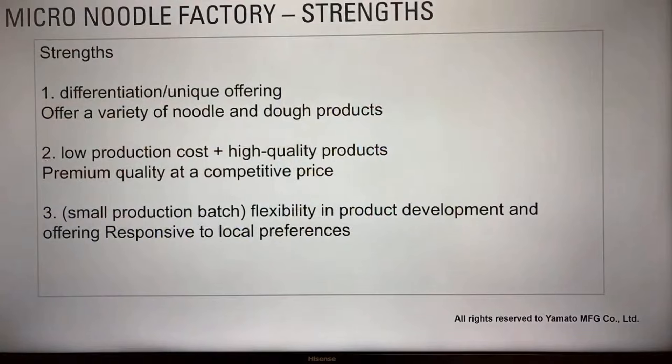The micro-noodle factory strengths are: differentiation — it's easy to differentiate from competition by offering unique products; low production costs with high quality products leads to premium pricing and a competitive edge. Small production batches mean flexibility in product development, allowing you to respond fast to local preferences that may be changing.